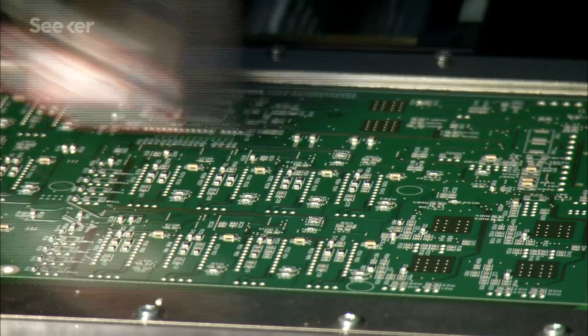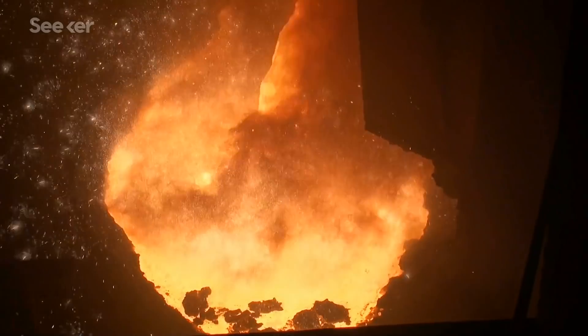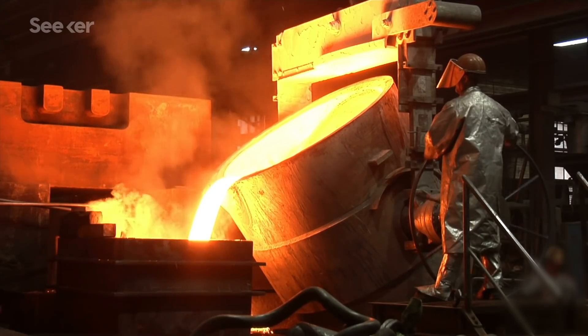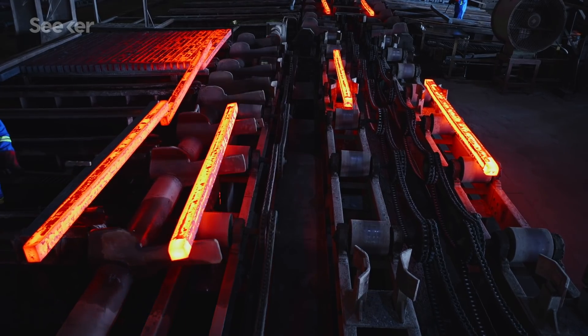Finally, hydrogen could be used in industrial processes to generate heat or replace coal-based blast furnaces in steel production. Right now, steel production is responsible for as much as 9% of global carbon emissions.